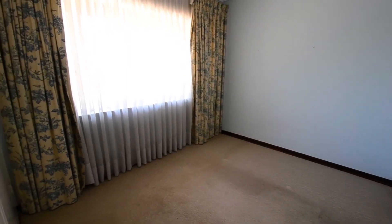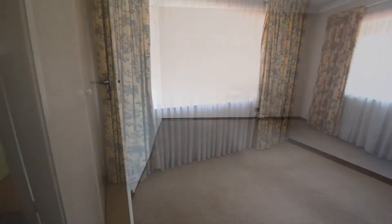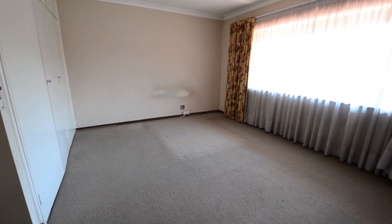The bedrooms feature carpeted floors, built-in cupboards, and large windows allowing in ample natural light. Transform them into your ideal comfortable and relaxing space.